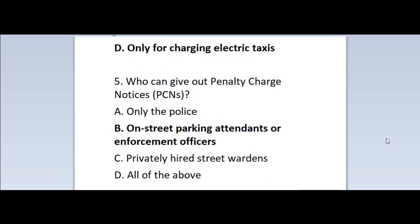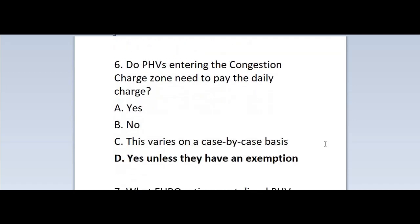Question 5: Who can give out penalty charge notices (PCNs)? A. Only the police. B. On-street parking attendants or enforcement officers. C. Privately hired street wardens. D. All of the above. Correct answer is B — on-street parking attendants or enforcement officers.